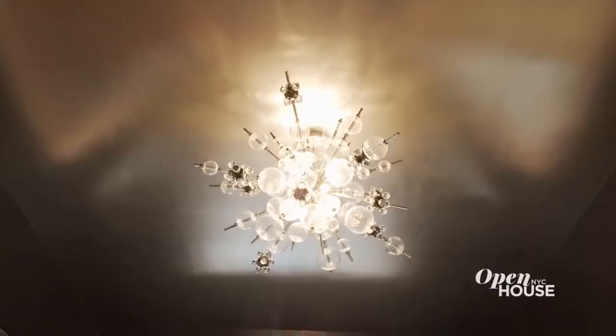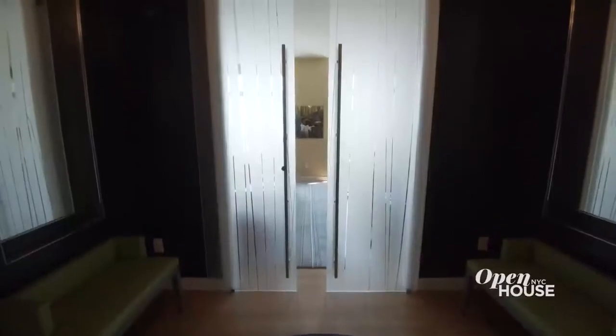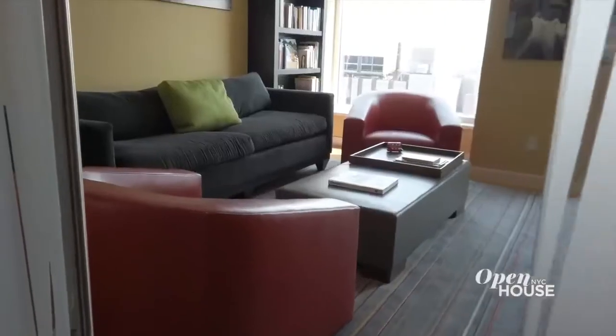I put in this clear glass sculptural Sputnik chandelier, which ties into the etched glass doors leading to the family study. But down the hall is a space I had a lot of fun with.